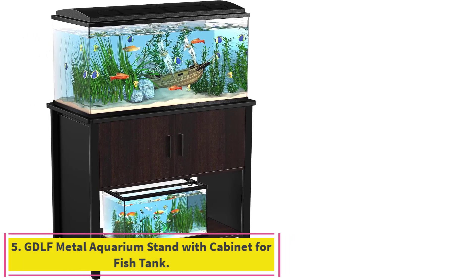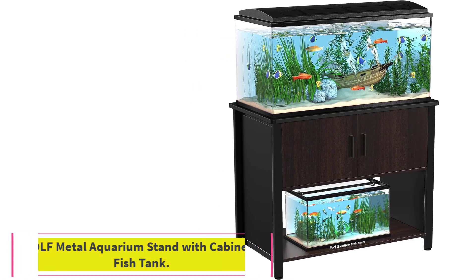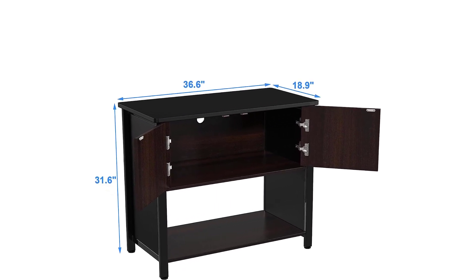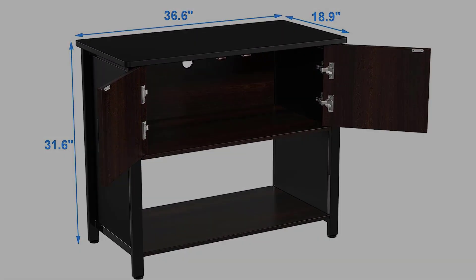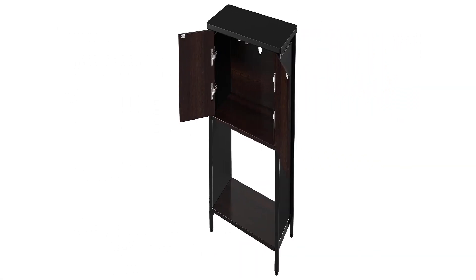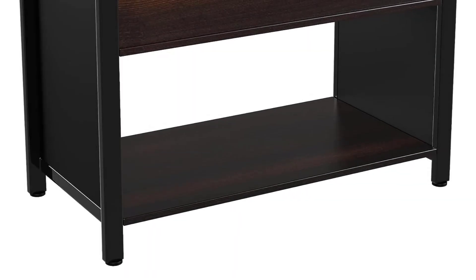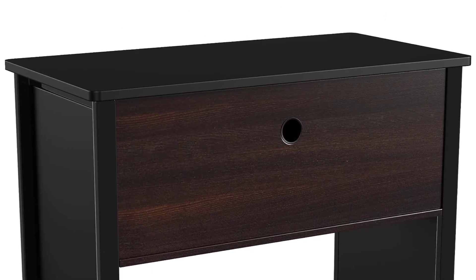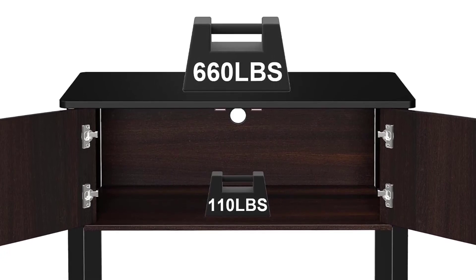Number 5: the GDLF Metal Aquarium Stand with Cabinet for Fish Tank. It features sturdy and durable construction made with 4 cm thick steel powder-coated legs — sturdy, durable, and moisture-resistant, with no wobbling. It holds two aquariums: one big aquarium on the top shelf up to 40 gallons, and the bottom shelf can accommodate a second small aquarium of 5 to 10 gallons.